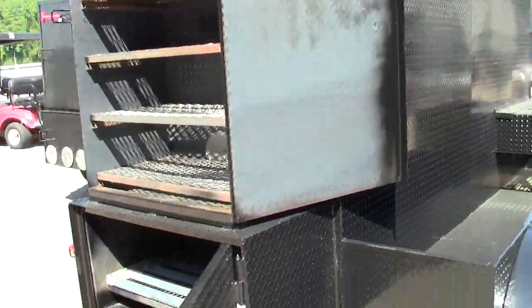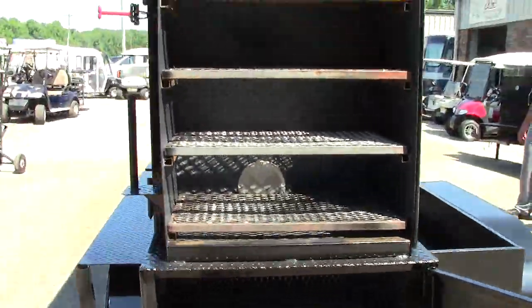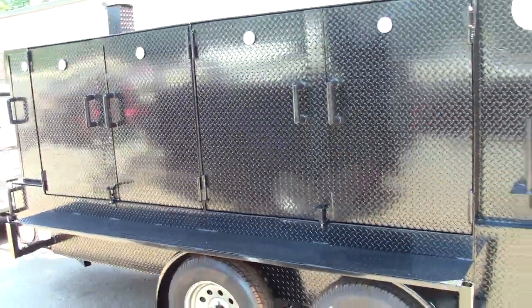This is Roland from Barbecue Smoker Pros. If you would like us to design and build a smoker for you, give us a call at 770-866-2561. Thank you very much.